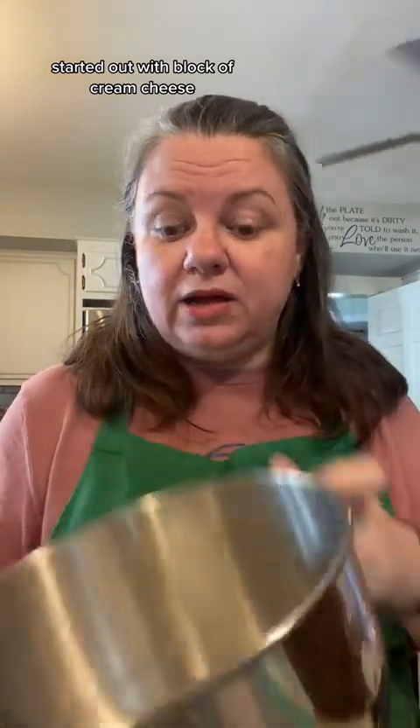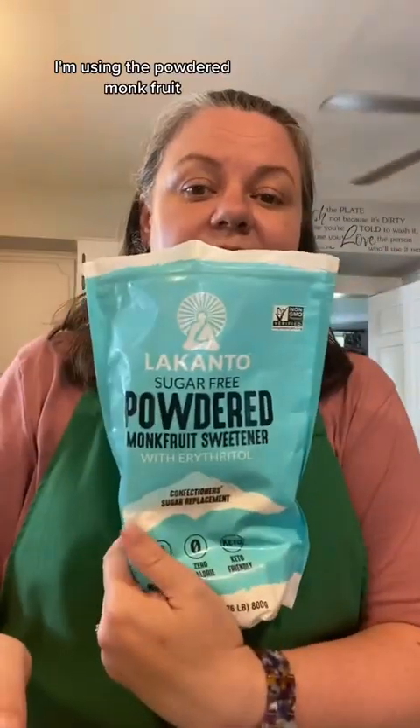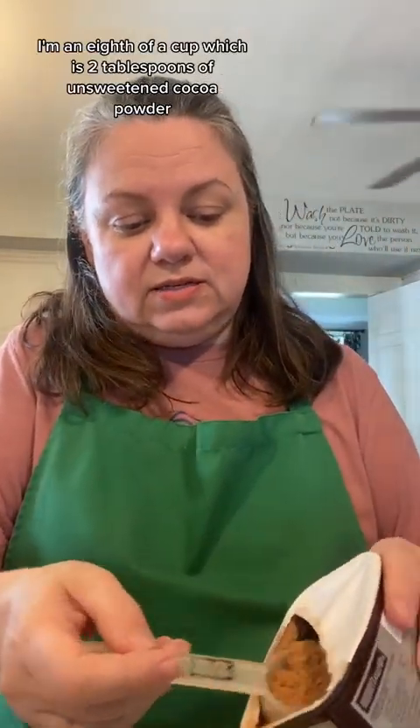Today I'm making a Three Musketeers style fat bomb. I started out with a block of cream cheese that's softened. I'm going to do a quarter cup of powdered monk fruit — you can use some powdered Swerve, but I'm using the powdered monk fruit. Then an eighth of a cup, which is two tablespoons, of unsweetened cocoa powder, and about a half teaspoon of vanilla extract.